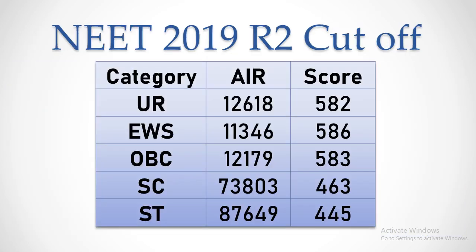We have analysed the allotment details for All India Quota government colleges. The NEET cut-off score for the unreserved category is 582. For Round 1, the cut-off was 591. For the newly introduced Economically Weaker Section quota, the cut-off is 586. For Other Backward Class it is 583. For SC category, the All India Quota Round 2 cut-off is 463.